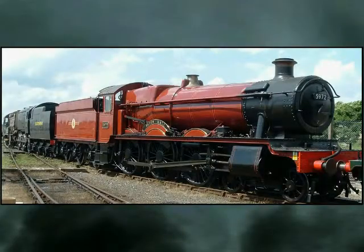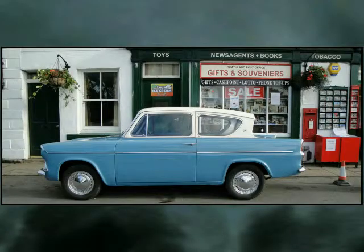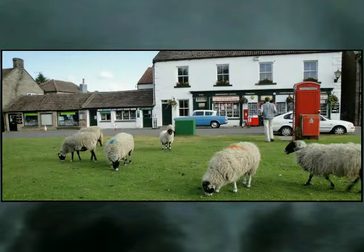Northeastern England is where you'll be able to visit the real-life Hogwarts Express and get a glimpse at the Weasley's blue flying Ford Anglia. You'll find a few of these fantastic flying cars around and about the village of Goathland on the gorgeous North Yorkshire moor.